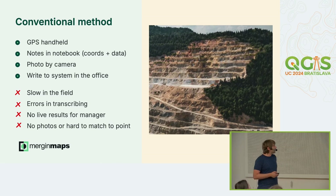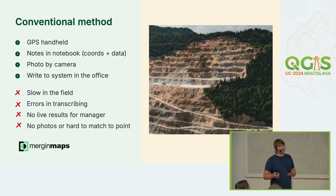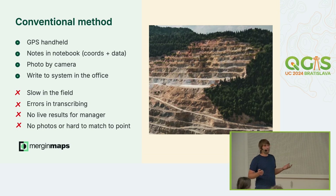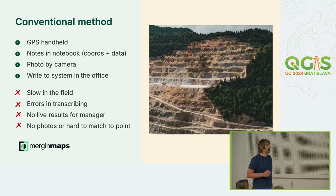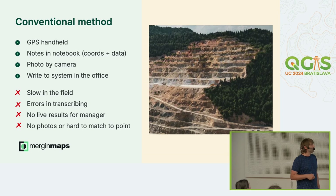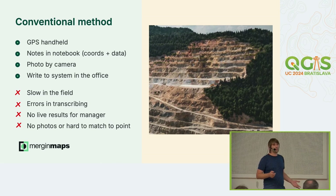Conventionally, they have a GPS/GNSS device in hand, take notes in a notebook with pen and paper, take photos by camera, and then in the office, they transcribe everything to the GIS or documentation system. You can imagine it's quite error-prone because of transcription errors. There are no live results to managers, and it's hard to match very similar photos to the correct points. It's very slow.